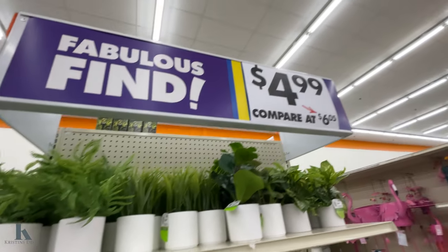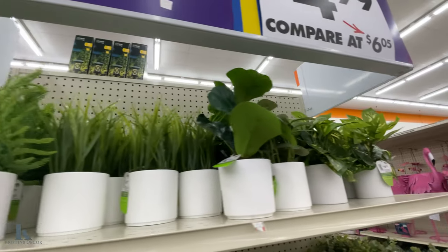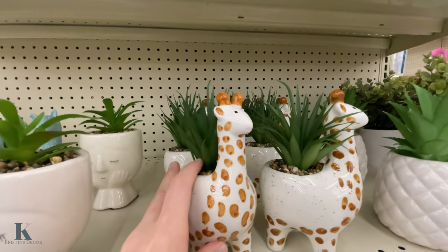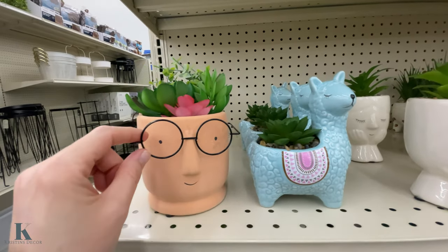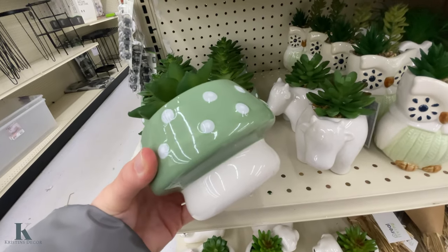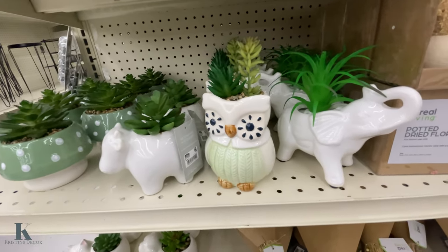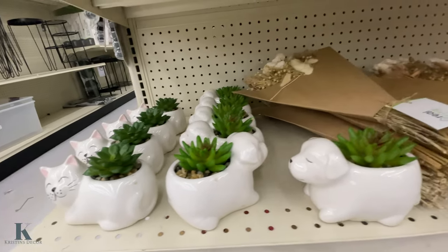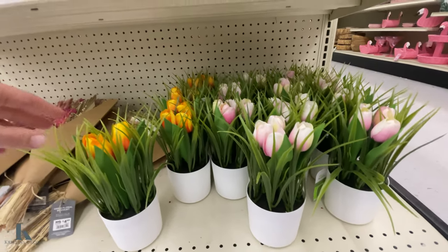I have these cute little pots — they are $4.99. Look at this little giraffe one, this little girl. I love the llama. I love this little one with the glasses — that's so cute. A little mushroom, a little cow, the owl, the elephant, the cat and the dog. And then we have these little tulips — they're fake but they look so real, very pretty.